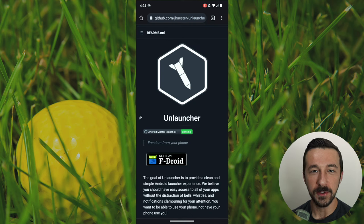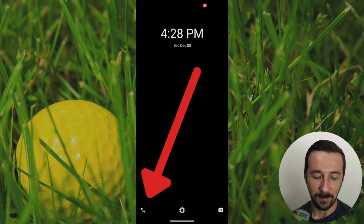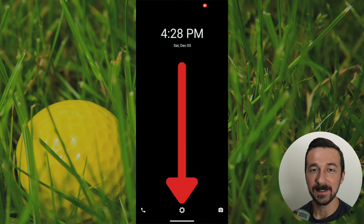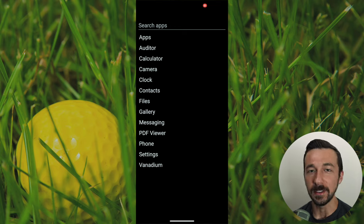Unlauncher is a free launcher you can install on your Android device — in this case, my Google Pixel 6a running GrapheneOS. Once you install it and set it as your default launcher, this is the interface that you are now presented with. The bottom left, we have access to our phone. Bottom right, camera. Center is settings. And if you swipe up, no colors or fanciness drawing you in — just a simple list of your apps in a functional interface.